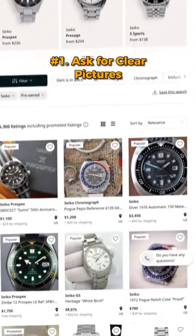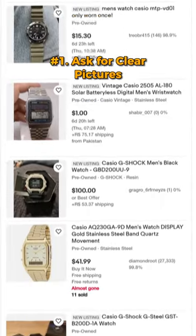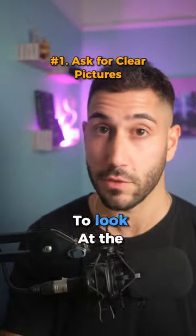Number one, always make sure the seller has clear pictures. And if they don't, you want to ask for some. Make sure there are clear pictures in good lighting of each angle of the watch, the case back, and in some cases even having the case back removed to look at the movement inside.